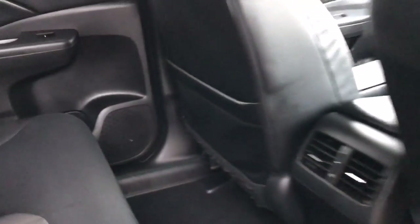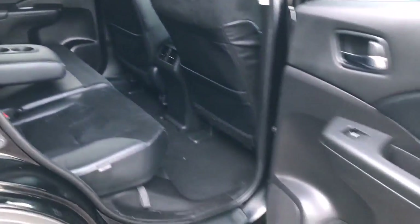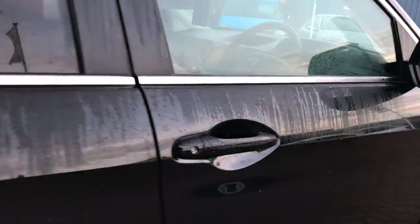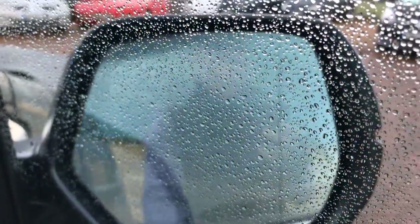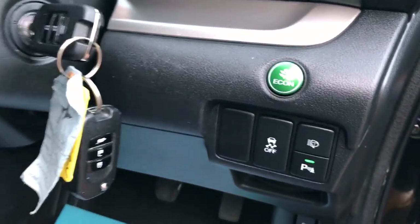Electric full windows, electric door mirrors and folding door mirrors, height adjustable seats, Alcantara interior which is half suede half leather, front centre armrest, eco button, and traction control.